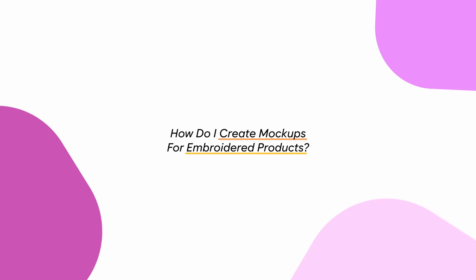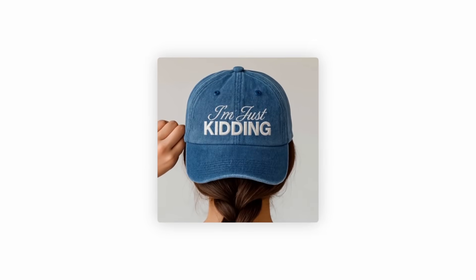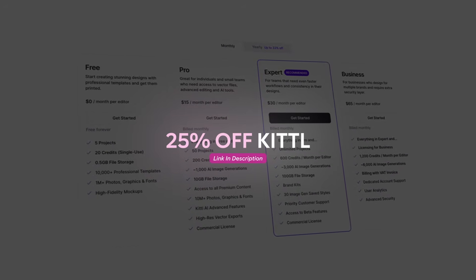The number one question I get when talking about embroidery is: how do I create mockups for embroidered products without having to buy a sample of each one, because that is going to cost so much money. For a long time I was using a file that I created, which I'll share at the end. But I just discovered a brand new way which I think makes these look the most realistic of anything I've seen online. If you want to use this method, you're going to need to use Kittle — I have a 25% off link in my description.